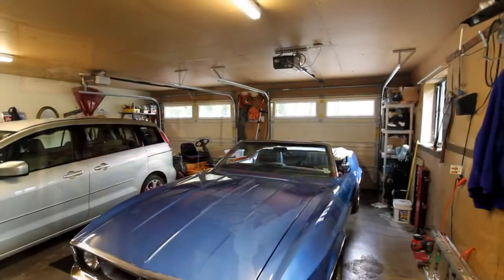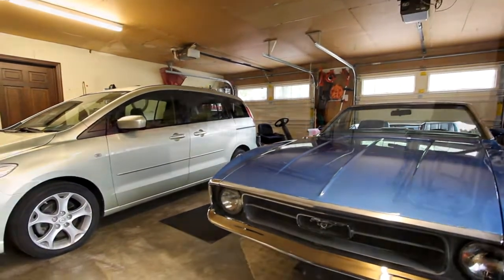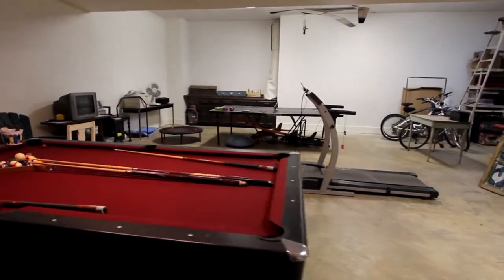But there's more — a very large two-car garage with plenty of workshop space. And here's a surprise: the basement, with concrete floor, high ceilings, and tons of storage.